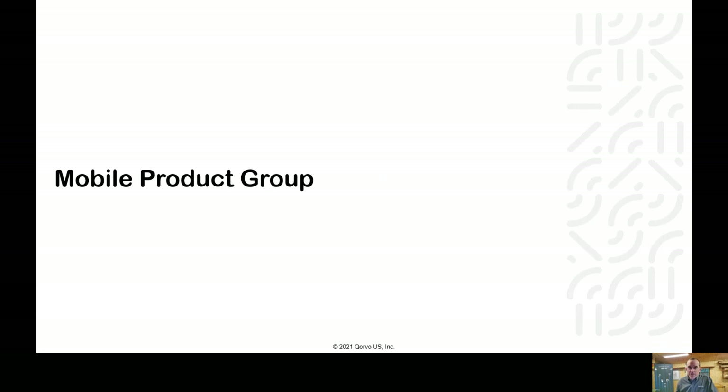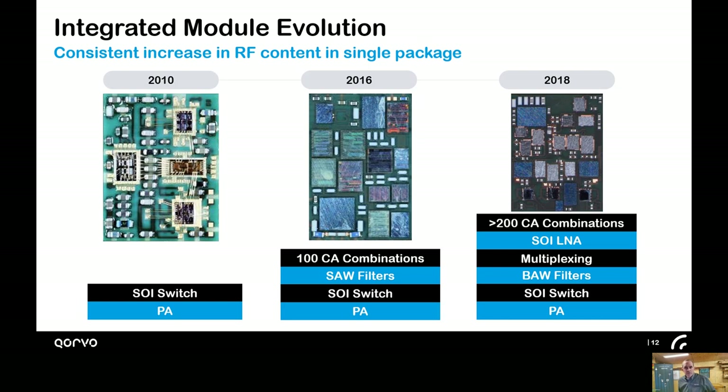Briefly, I'll cover two product groups and focus on the technology inside their products as well as some of the trends. The first is the mobile products group, which includes the circuit designers that develop 5G solutions like the examples shown. The RF front end in your phone is very complicated. Multiband world phones work on 5G, 4G, LTE, as well as many legacy standards and networks, which introduces a lot of complexity. Over time, the RF industry has moved from a single placement die to adding switches, high-performance filters, and multiplexers all onto the same package.